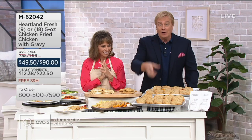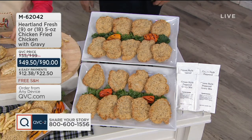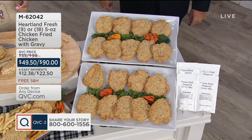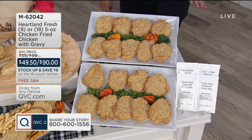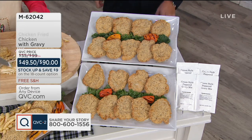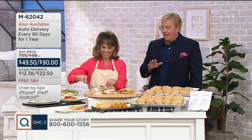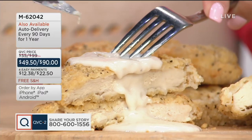Free shipping and handling. Have you tried it before? Share your story if you want to — 800-600-1556. Or if you're on Facebook right now, Rick Dahlmeyer QVC. We'll put your name up. We'd love to hear from you.